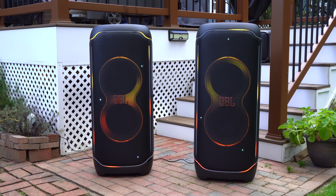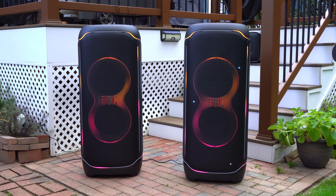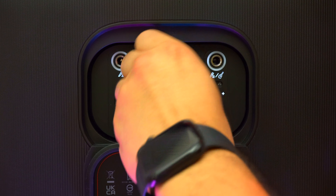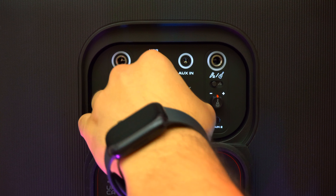If you plan on taking your two PartyBox Ultimates to an area where there isn't any WiFi, then you're going to have to physically daisy chain them to one another. Your two speakers are going to play in sync, but your light features aren't going to be in sync.